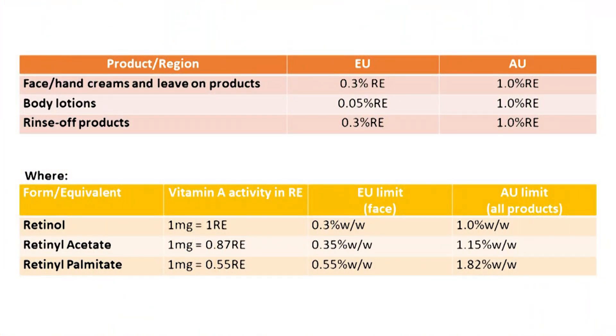Here is a summary table showing the limits of regulation for these substances in the different regions. When formulating with vitamin A, not only do you need to observe the regulatory limits, you need to look at the form the product comes in. Different suppliers will provide you with different concentrations. Here is an example of some of the common forms you might see from suppliers and their relative strengths.